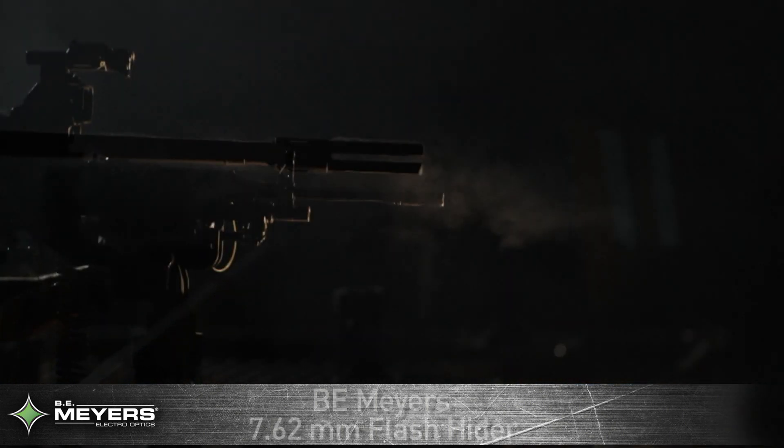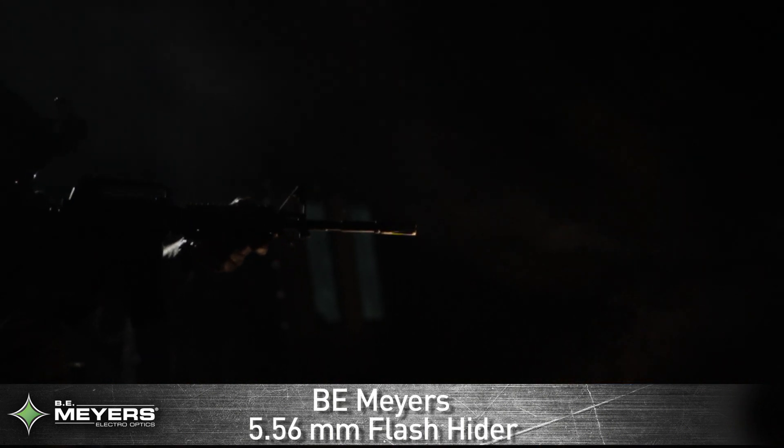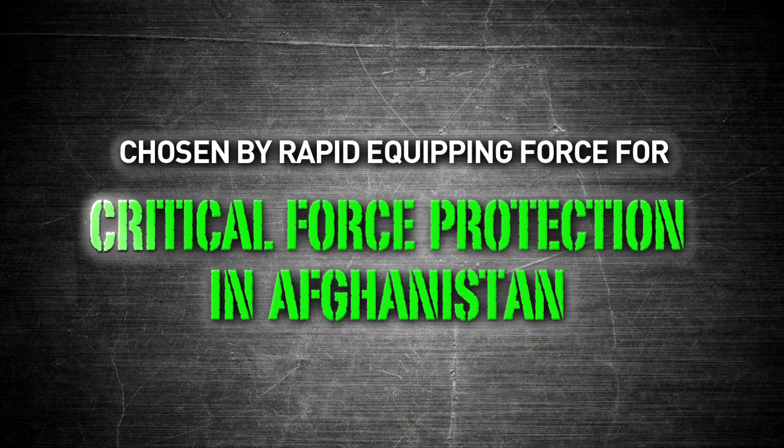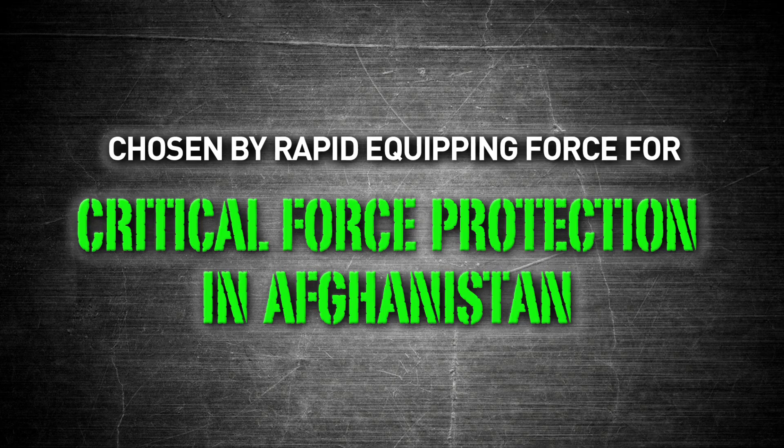B.E. Meyer's flash hiders are in use extensively by combat and elite units throughout the world, and provide a clear tactical advantage over other flash hiders. They were also chosen by the Rapid Equipping Force to support critical force protection initiatives in Afghanistan.